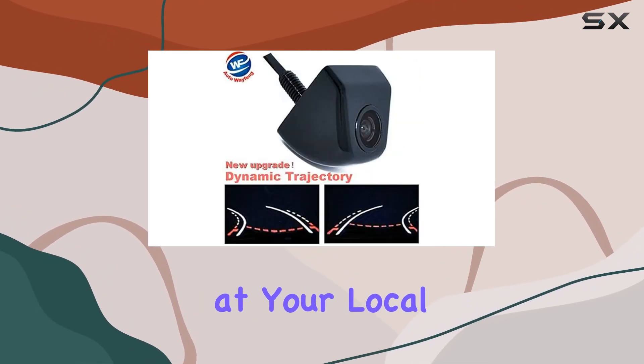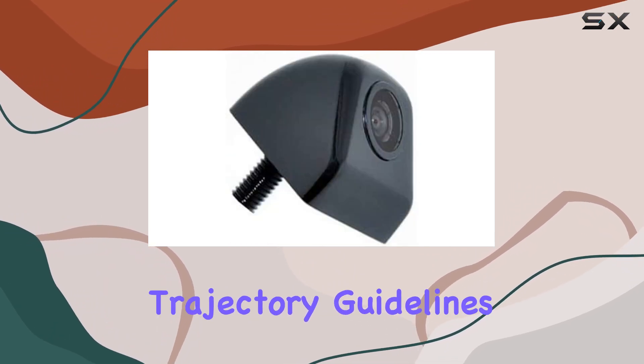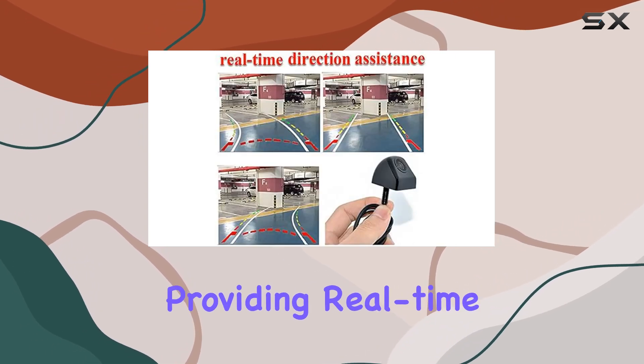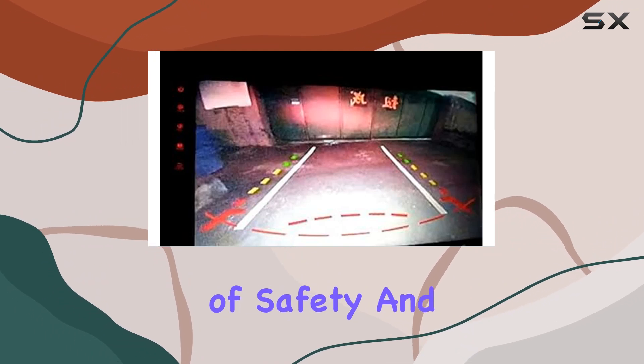One of the standout features is its Dynamic Trajectory Guidelines. These aren't your average static lines — they move with your steering, providing real-time guidance on your reversing path, adding an extra layer of safety and precision.